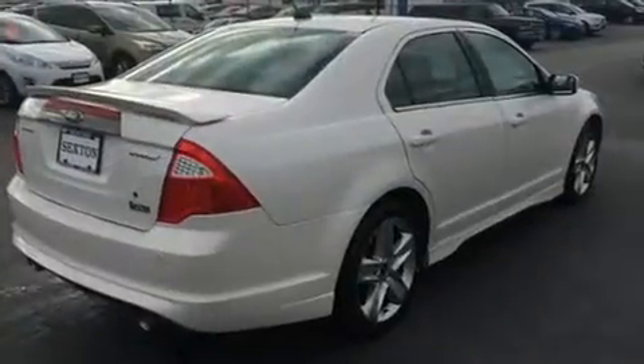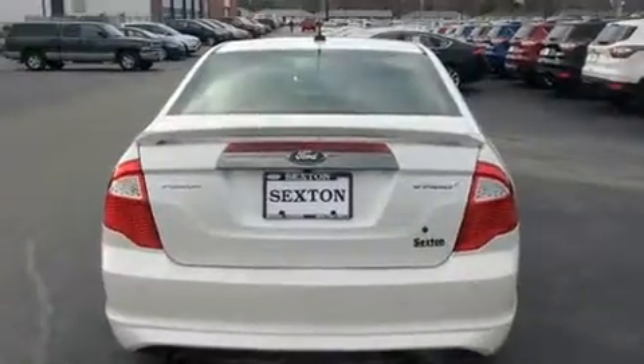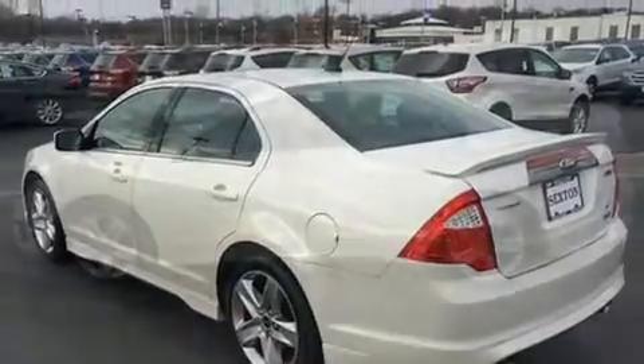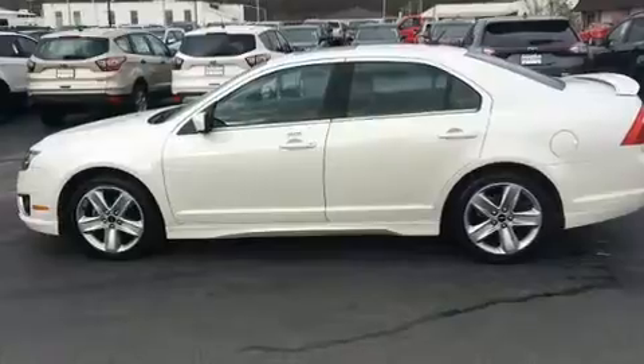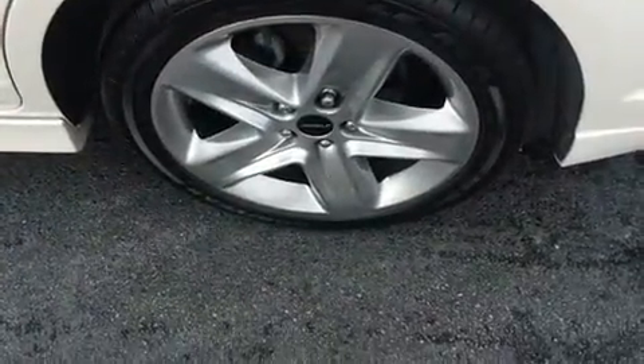It's equipped with tons of terrific amenities that won't break your budget, like leather upholstery, one-touch window functionality, a tachometer, speed-sensitive wipers, and air conditioning. Ford also prioritized safety and security by including the following features.